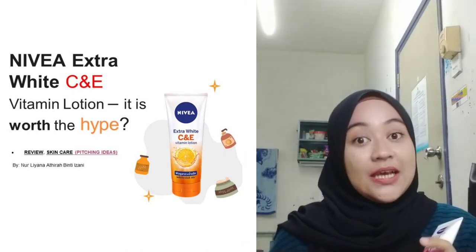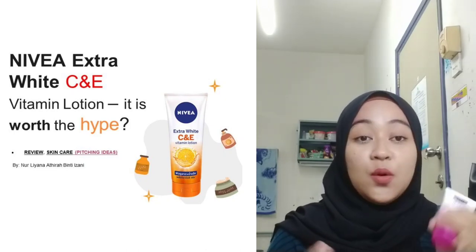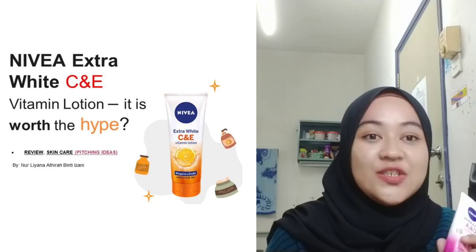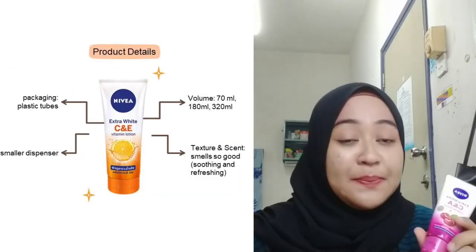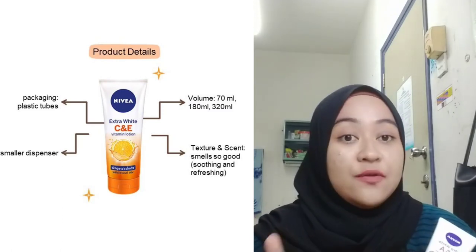As you can see in the slide, this is what the original one looks like, and the one that I'm holding right now is another version of the lotion, which is the cherries version. It comes with a standard lotion packaging which is plastic tubes, but different from other lotions out there.